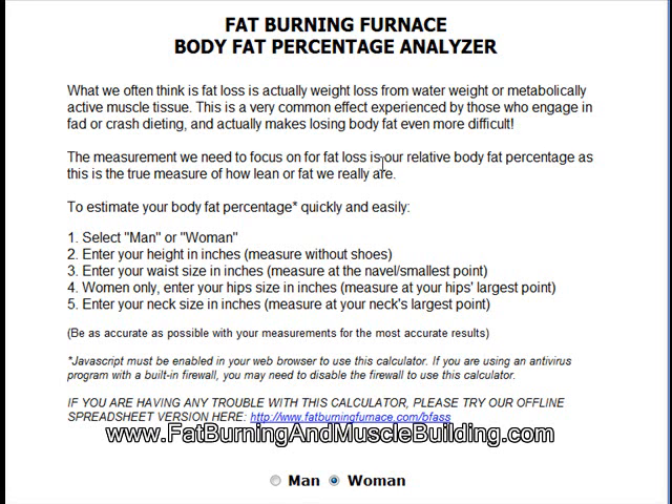It actually makes losing body fat even more difficult. The measurement we need to focus on for fat loss is our relative body fat percentage, as this is the true measure of how lean or fat we really are.